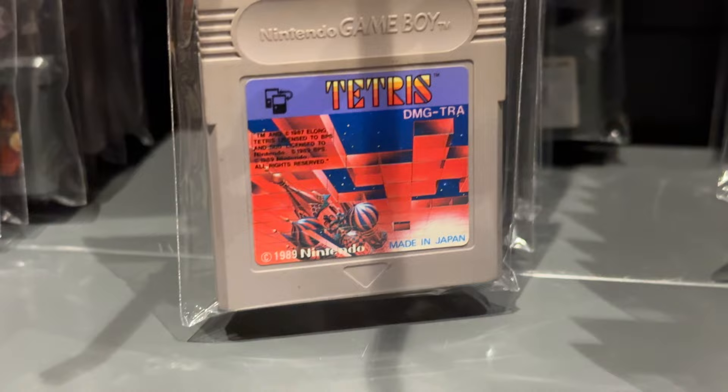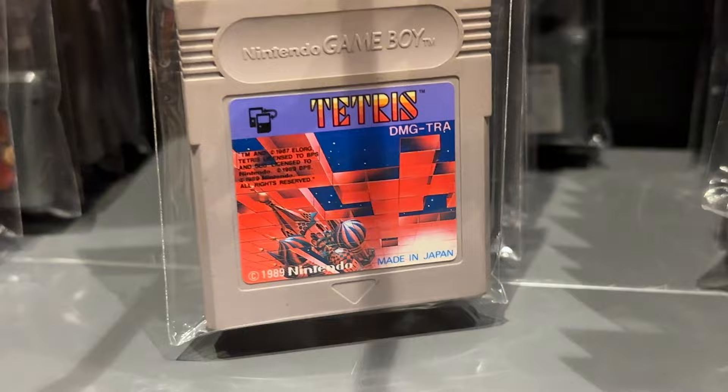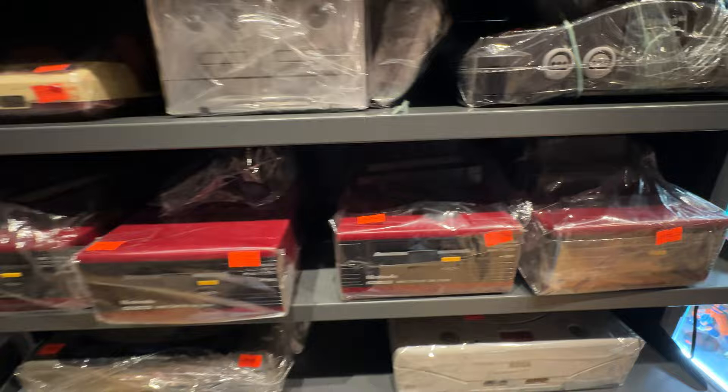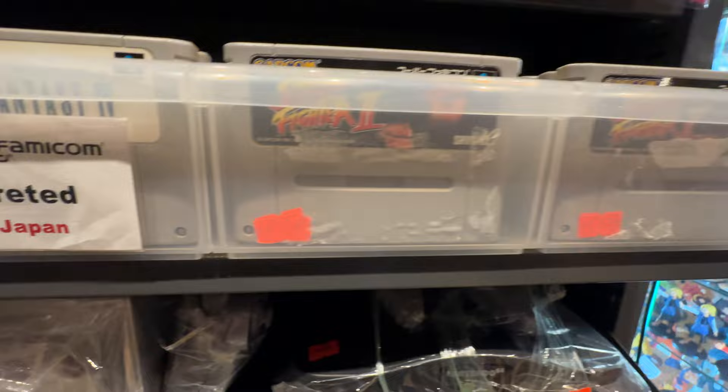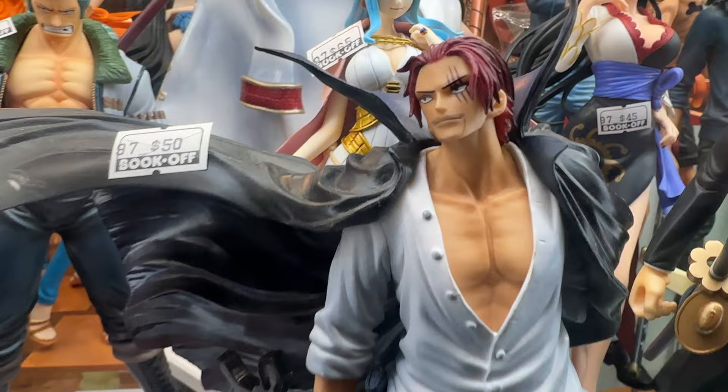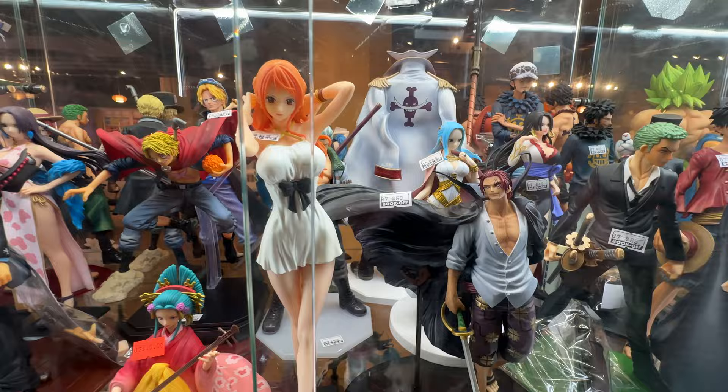If you're unaware, Book Off is actually a Japanese-based second-hand store that sells mainly books and that sort of thing. This version of Tetris might have different music on it if it was printed early enough. They actually sell a wide variety of video game systems here — this is actually where I got my Famicom Disk System in-box. If you're looking to pick up Japanese versions of games, this is the place to go. If you're a huge fan of manga or anime, they've got a ton of that here. If you're into figurines, you can get small, medium, and large figurines all over the place here.